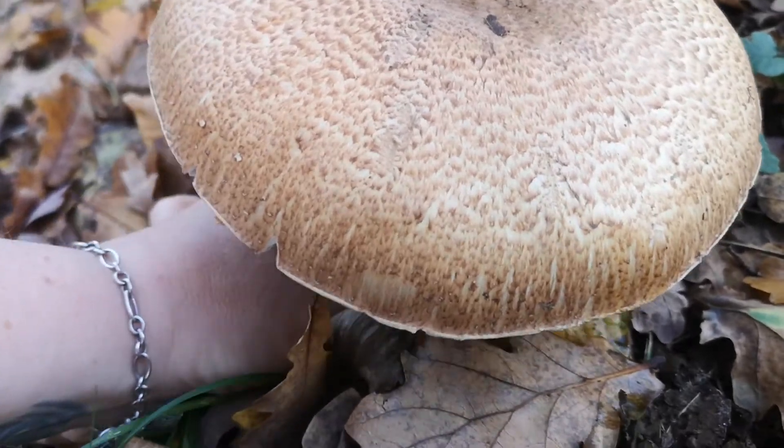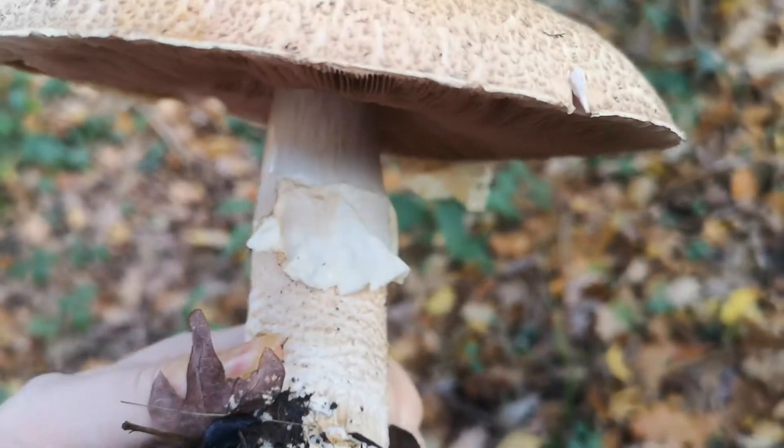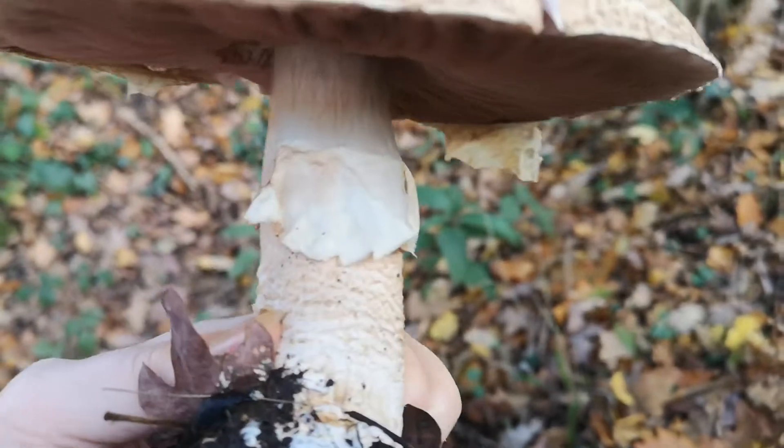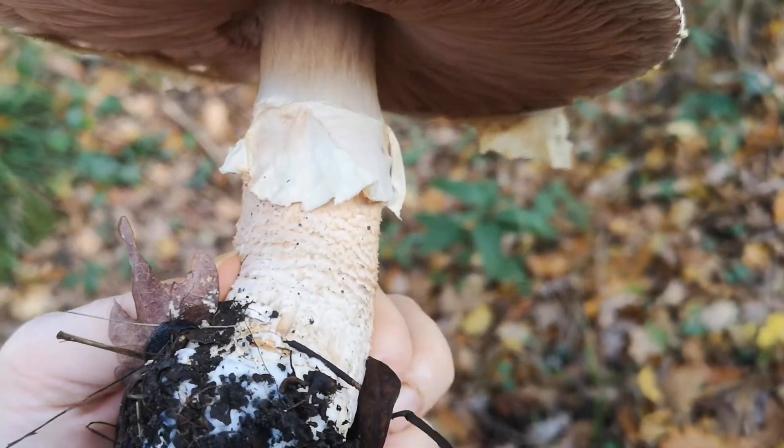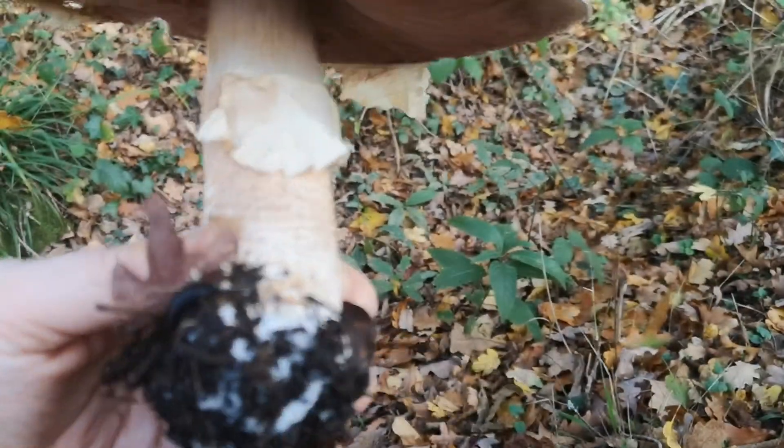I'm going to put my hand underneath and pull the whole thing up. Can you see it's got this lovely big floppy ring, and then scales on the bottom half of the stipe but not on the top half. It's got quite a bulbous looking base.